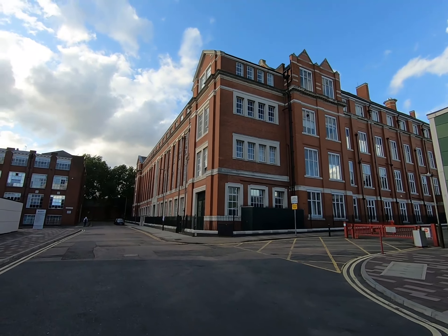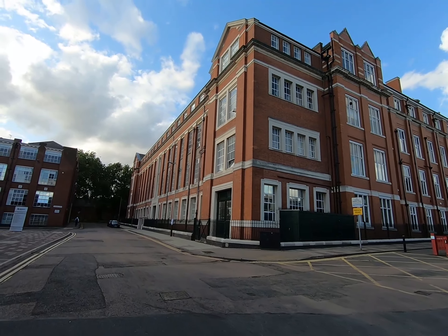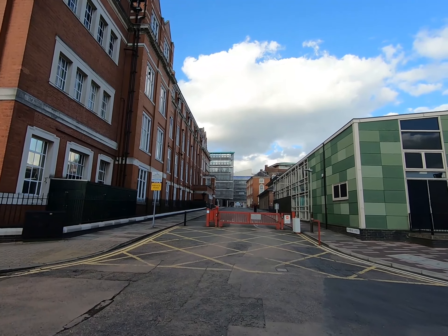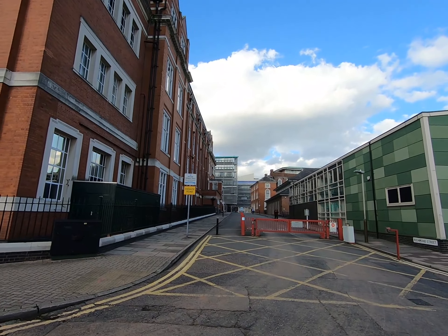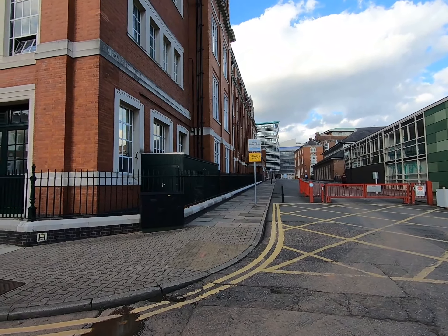Long, long ago this was a hospital, and now it is part of the Health and Life Science Building of De Montfort University. Behind it, the glass-door building is the Faculty of Business, which is called the Augustine Building.